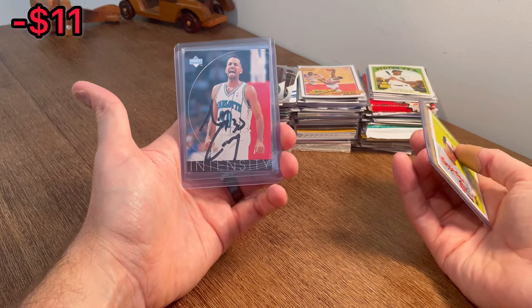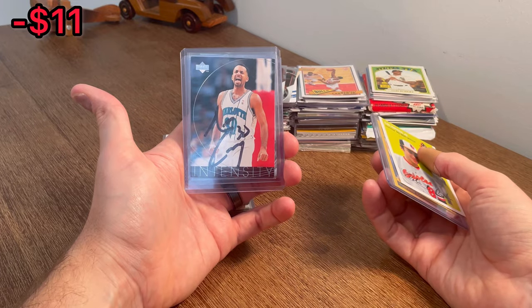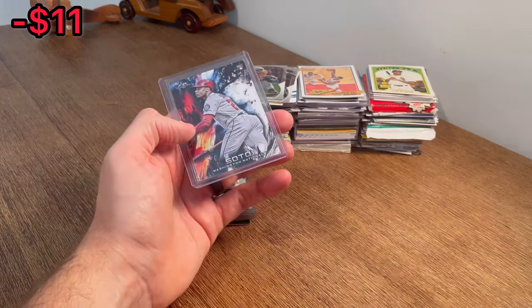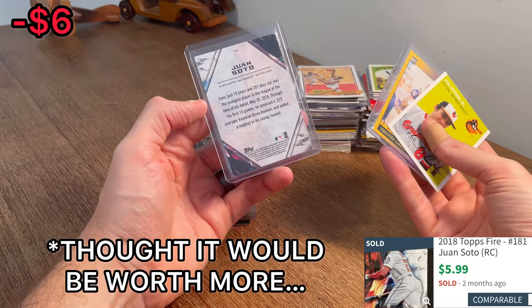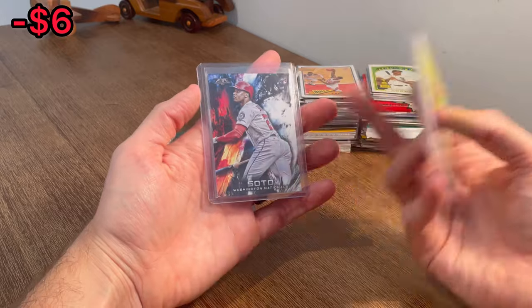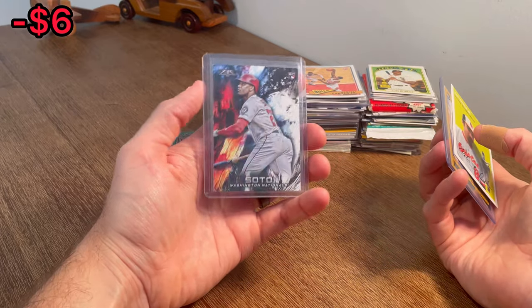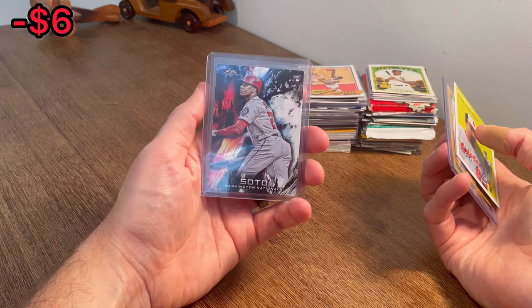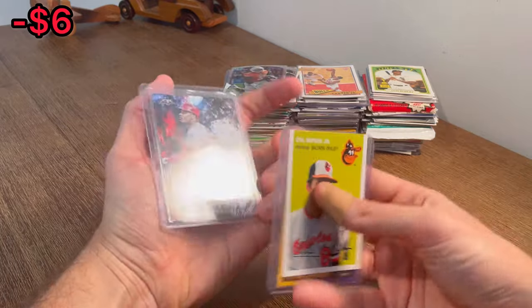For someone like Del Curry I don't necessarily know if it makes sense to get it authenticated — if it was his older son it would definitely make sense. That said, let's add this on-card auto of Del Curry to the overall giveaway. Oh nice — Juan Soto Fire rookie card, let's go! That should be worth decent money — that is a really cool looking card too. I think that may be the first time I've pulled a Juan Soto rookie card. That's awesome, love to see it.